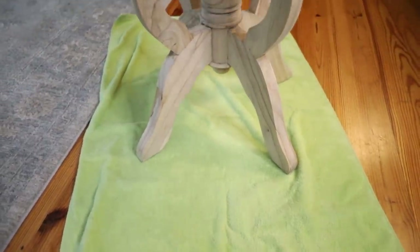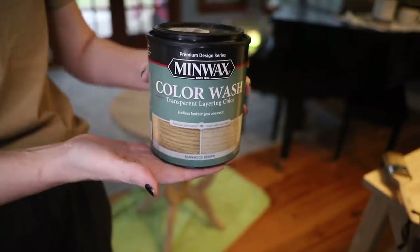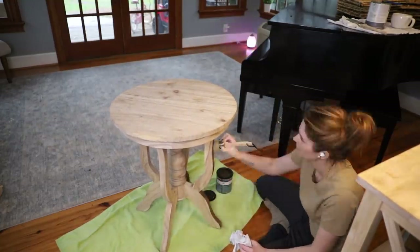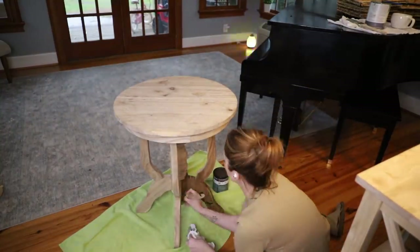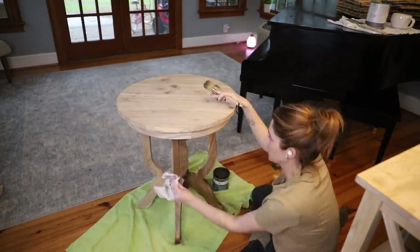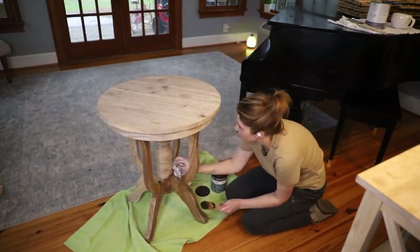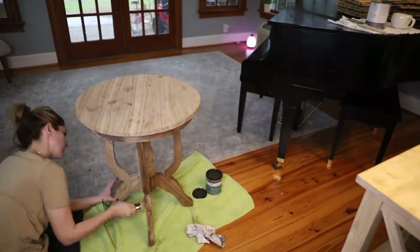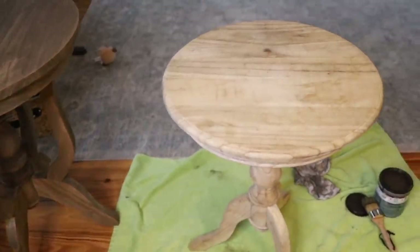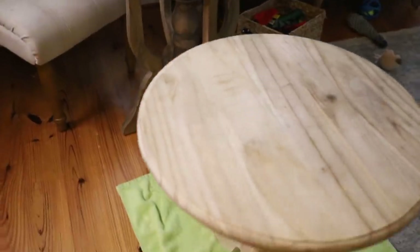These pieces of furniture are from Wayfair — unfinished wood. There's our entry table, a table between the chairs, and a console or sofa table. I used a stain called Barn Wood — I'll link to everything in the description box. I absolutely love how this stain turned out, especially on that sofa table. It ends up looking like a $1,200 sofa table from Pottery Barn, but it was just a couple hundred dollars from Wayfair. I applied the same matte polyurethane coat over the top for durability with all the kids. I did the same color and top coat on the entry table and the little end table between the chairs.